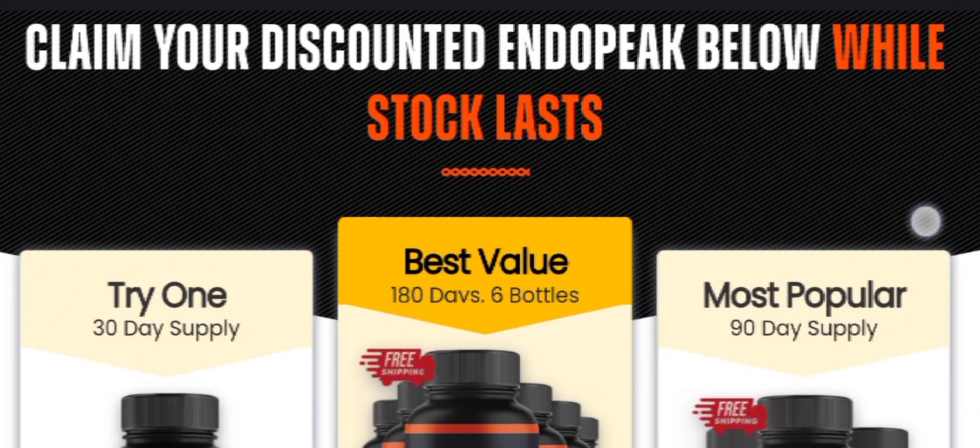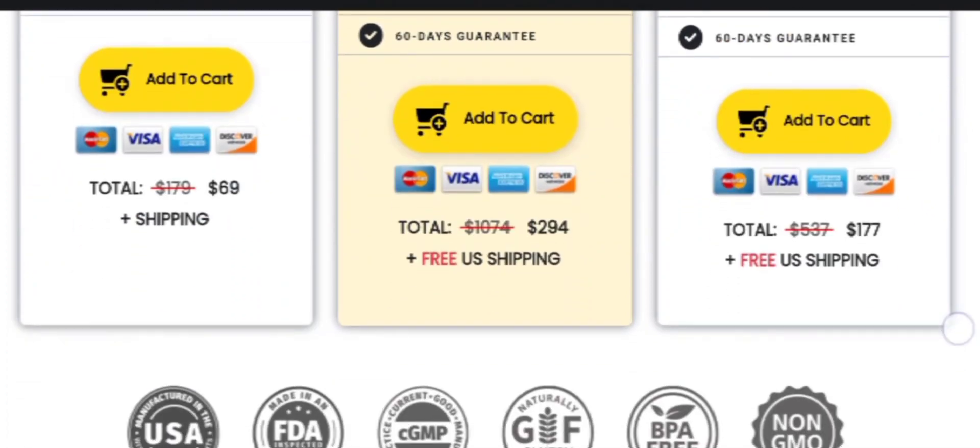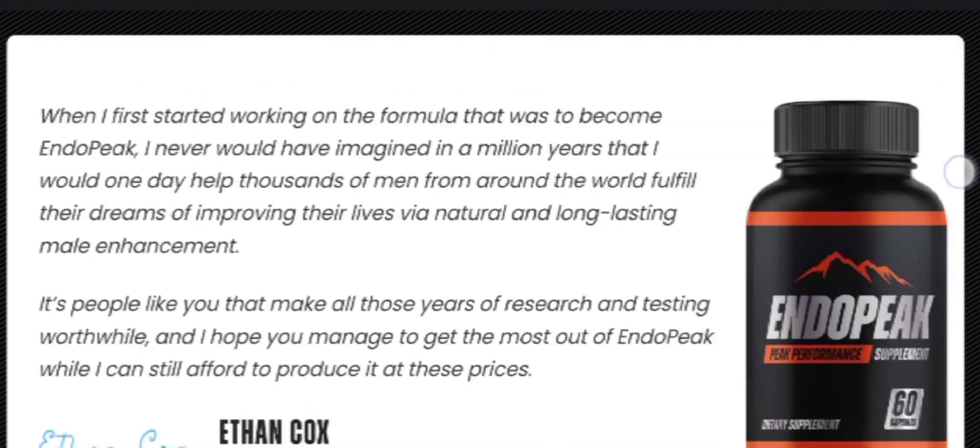Everyone, in today's video I am going to talk about the EndoPeak supplement. I am going to announce some important alerts regarding the product, so watch till the end.